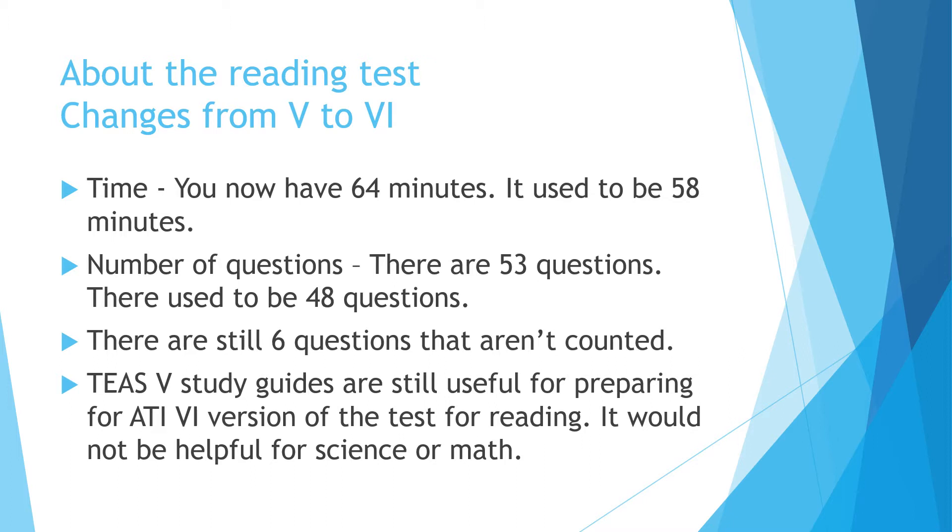For the reading section, the TEAS version 5 study guides, if you can find those around somewhere, are still useful for preparing for this version of the test. However, they wouldn't be as helpful if you were studying for science or math.